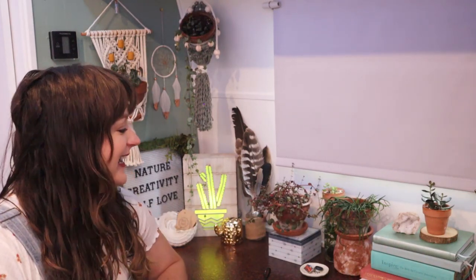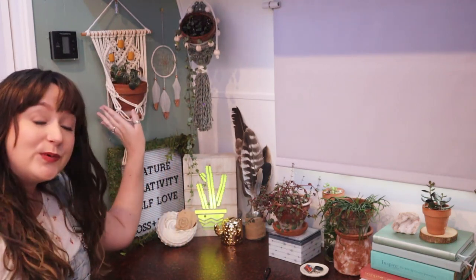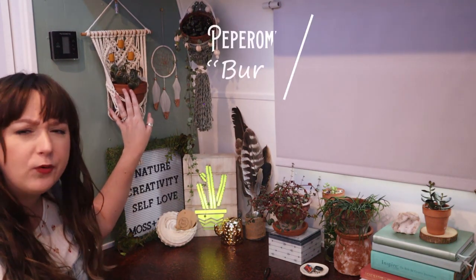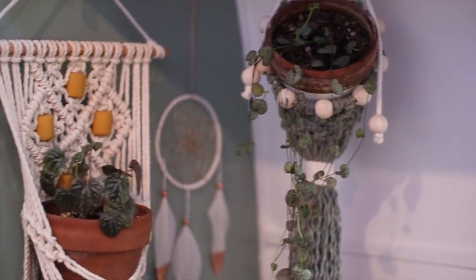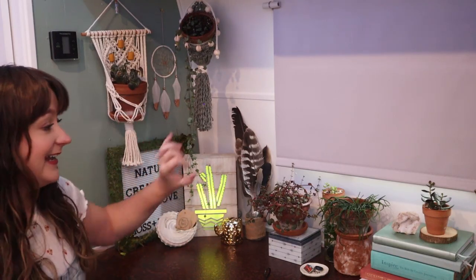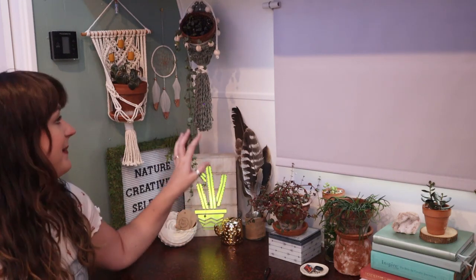Here we are at my desk — I closed the blind, RV park life, gotta be respectful. I have lots of plants over here at my desk. This one in this little macrame is a Peperomia caperata — it's a darker type of ripple Peperomia. He's doing really good right here getting a little bit of indirect sun.